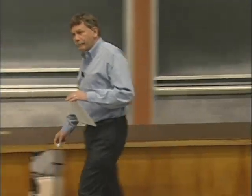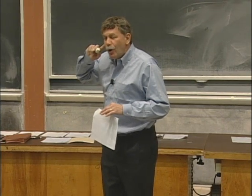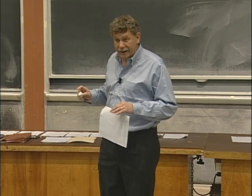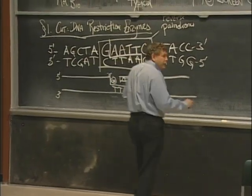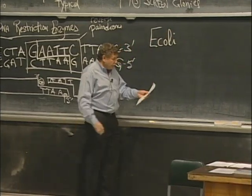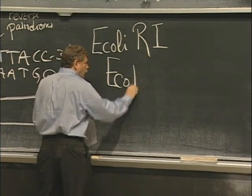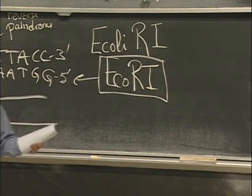Who came up with this is E. coli. Is it something made in nature? Of course you find it in nature. Almost everything important that molecular biologists have come up with means they sat at the feet of the true masters — bacteria — and learned from them. This protein is found in nature, found in E. coli strain R. It was the first such protein found in E. coli strain R, so it gets the name EcoR1, and it cuts the DNA like this.